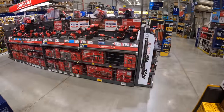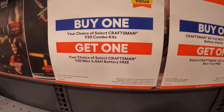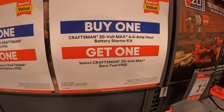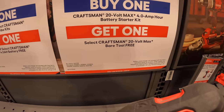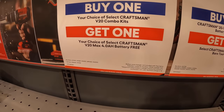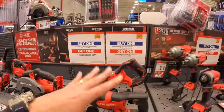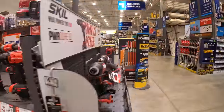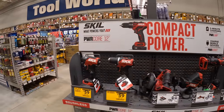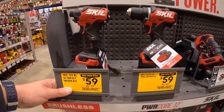I do not see any banners up. They do have a buy-one-get-one Craftsman V12 combo kit deal — if you buy a 4-amp-hour battery starter kit, you get a free tool. Or if you get a free tool combo kit, your choice of a 4-amp-hour battery. What about Skil? They do have price drops on Skil — $59 for the 12-volt impact driver and drill driver.